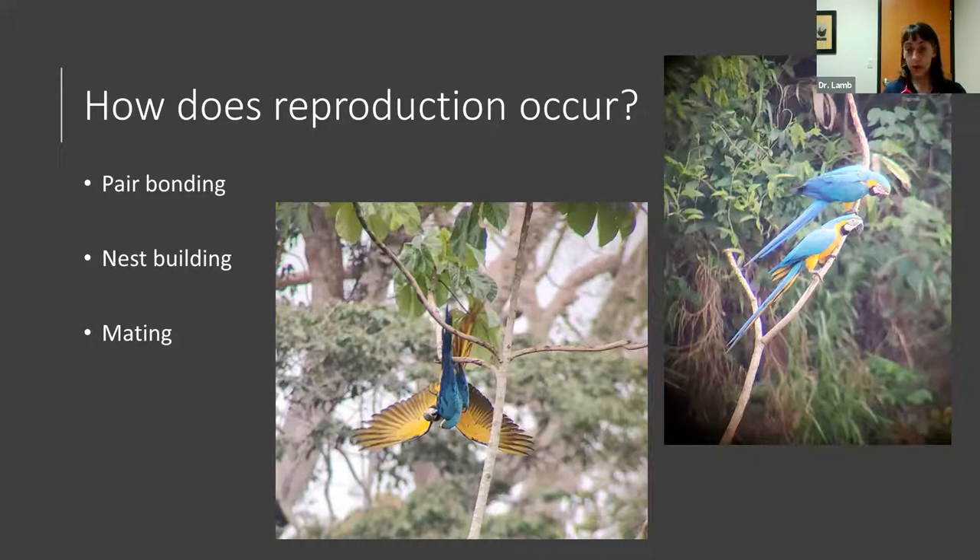If you're going to breed birds, know what nest box your species prefers and make sure it's safe for both you and the bird to access. Talk to someone experienced with that species. Finally, because parrots lack a phallus, mating occurs via a 'cloacal kiss' — both cloacas come together and sperm is transferred from male to female.